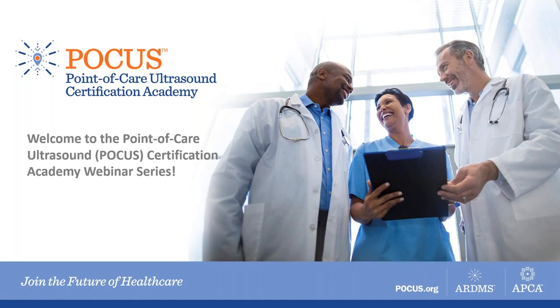Hello, and thank you for joining the POCUS Academy for today's POCUS Bites webinar. I'm Maddie, and I'll be your facilitator today. We are now starting, so all lines have been muted. Please use the chat box or the question submission box for any comments or questions throughout the webinar.